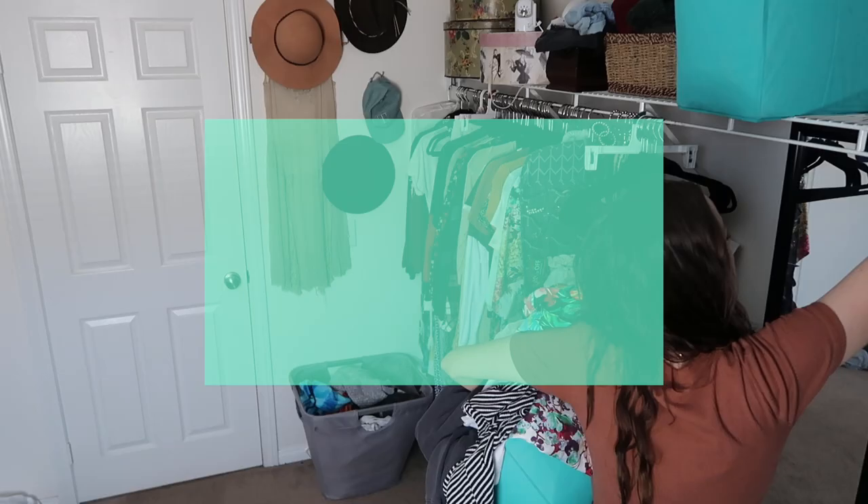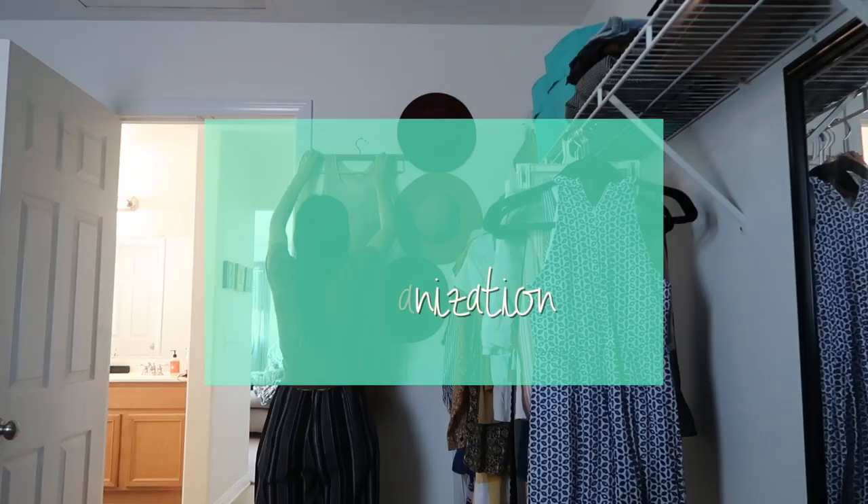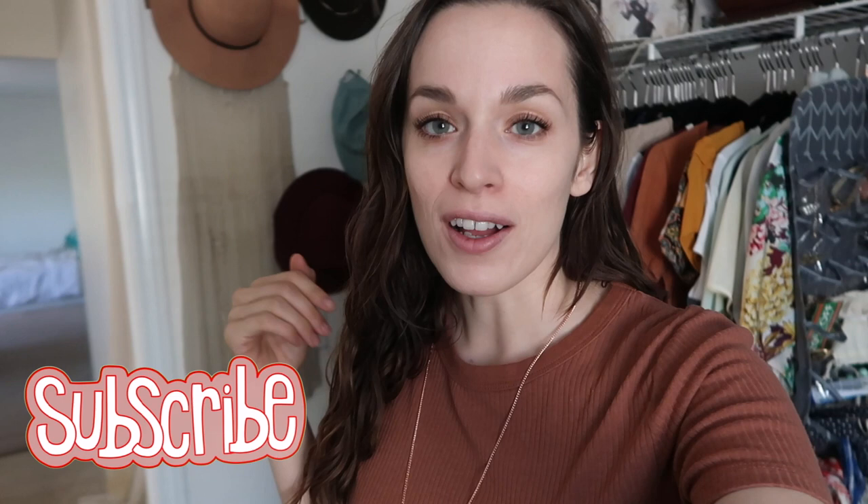Hey lovelies, I'm Lisa and today we are going to be doing a closet clean out, decluttering, and organization of my side of the closet. Our closet is kind of multifunction — it's mine, my husband's, and we actually have a side for River. We have a pretty big space, but I try to keep my space pretty minimal.